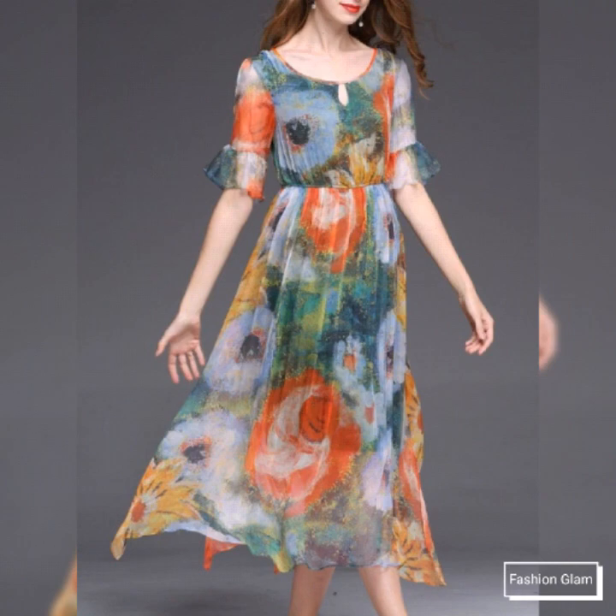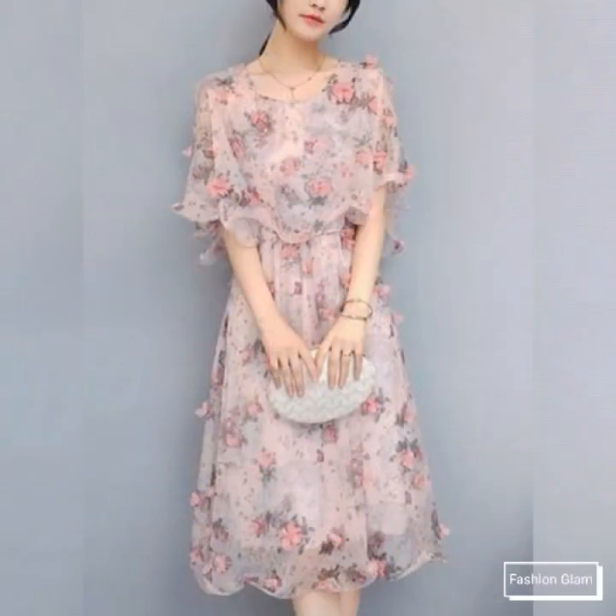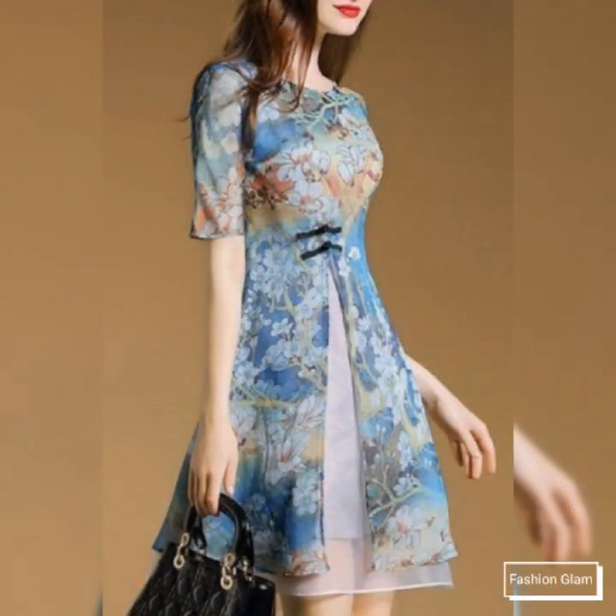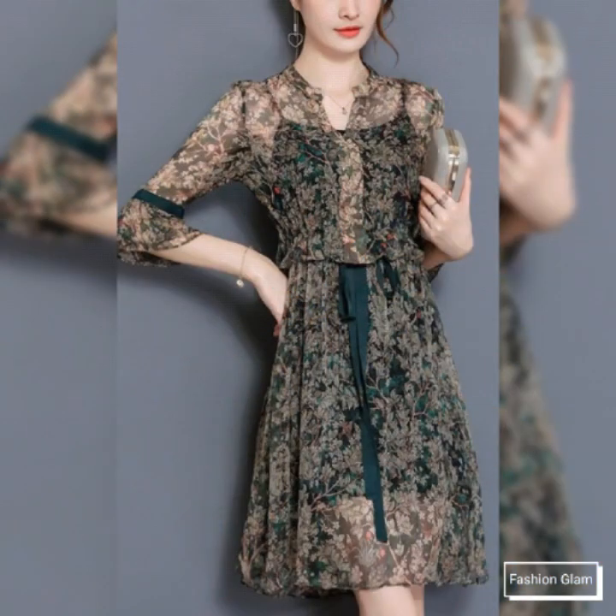If you want to watch any video on our channel, you can open our channel and watch from the playlist. You will find dress videos in the dresses playlist, midi dresses videos in the midi dresses playlist, and casual dresses videos in the casual dresses playlist.